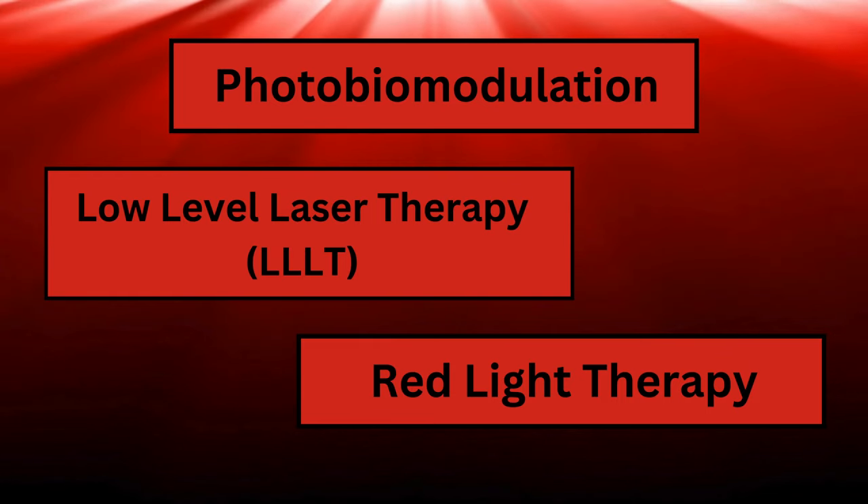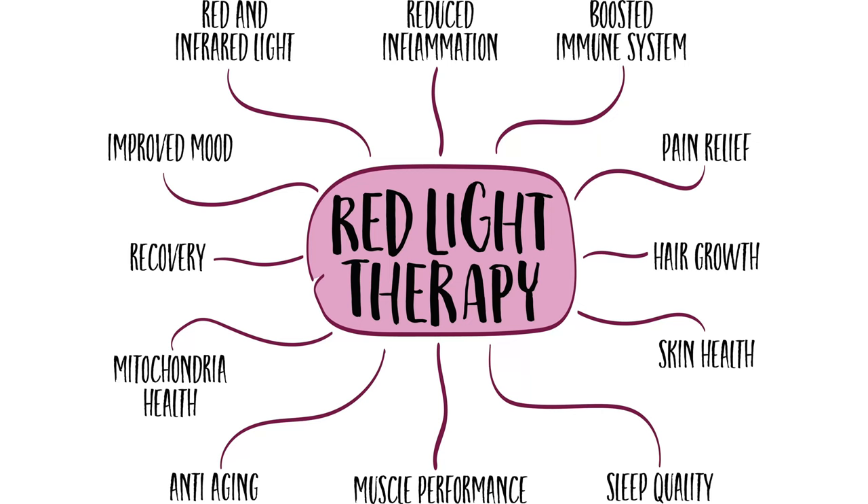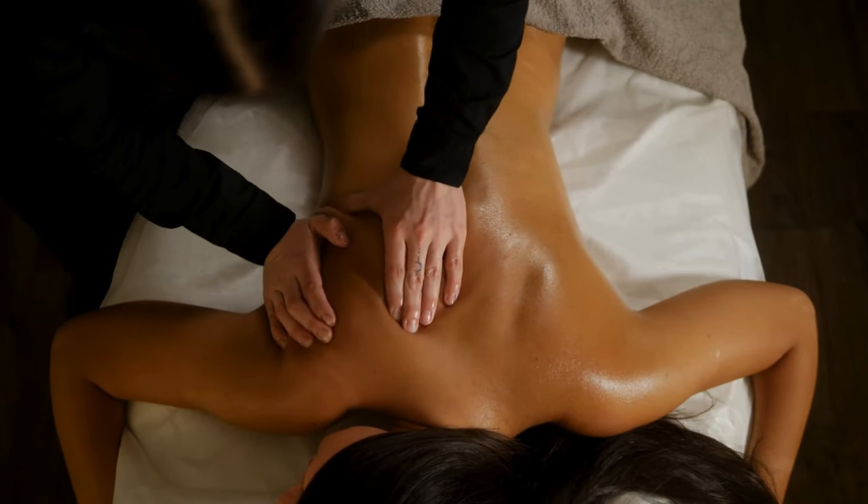Let's move on to photobiomodulation. Also known as PBM, it was previously known as low-level laser therapy and is also known as red light therapy. Photobiomodulation is a therapeutic technique that uses low-intensity light sources, including lasers and LEDs that emit red or near-infrared light to stimulate, heal, regenerate, and protect tissue that has been injured, is degenerating, or at risk of dying. One of its really interesting applications is reducing inflammation within the body, which is important given that inflammation is a root cause or contributing factor to so many chronic diseases. And of course, when you reduce inflammation, you also reduce the associated pain.